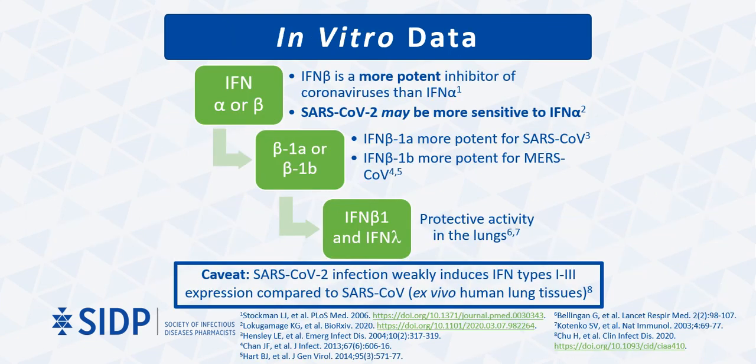Several in vitro studies have evaluated interferons for SARS-CoV and MERS-CoV. These models suggest that interferon beta is a more potent inhibitor than interferon alpha for coronaviruses. Among the beta types, in vitro data demonstrate that beta 1a is more potent for SARS-CoV, whereas beta 1b is more potent for MERS-CoV. Lastly, interferon beta 1 and interferon lambda demonstrate protective activity in the lungs. One caveat is that a recent study by Chu and colleagues found that SARS-CoV-2 weakly induces interferon response compared to SARS-CoV in ex vivo human lung tissues, providing further rationale for exogenous interferon administration earlier in the infection course for patients with COVID-19.